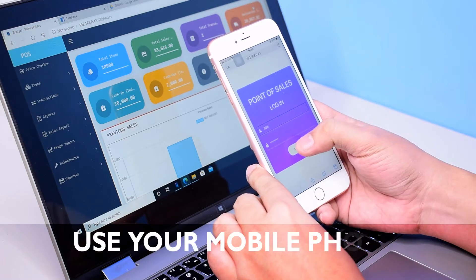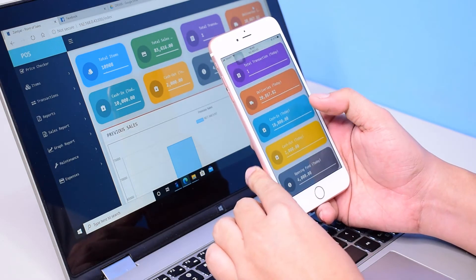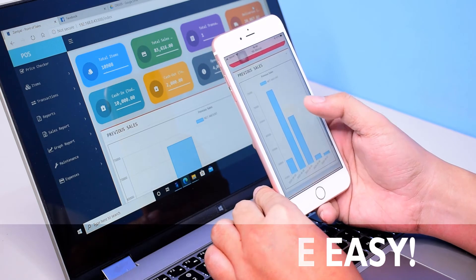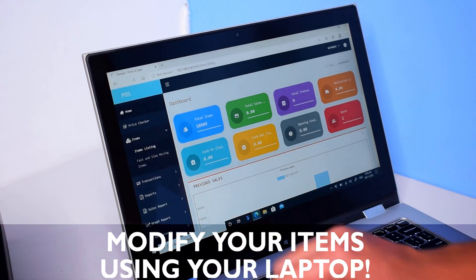You can also use your mobile phone — this is compatible for Android and iOS. You can also use your laptop to modify items easily.